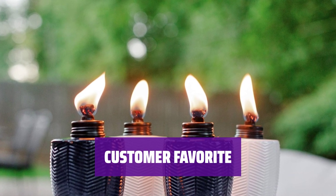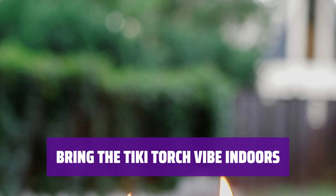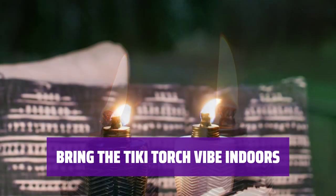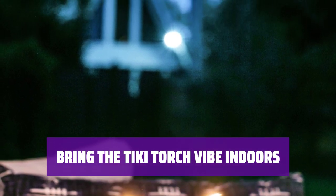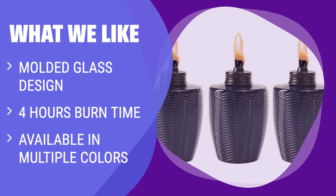Bring the warmth and ambience of a Tiki torch without the need for a pole-mounted model. Whether you group them together for a dramatic effect or scatter them around your space as decorative accents, these tabletop torches offer endless styling possibilities. Choose from blue, navy, or ecru to suit your decor. What we like: These torches are made of molded glass with a subtle herringbone pattern, perfect for decorative accents. With a 4-hour burn time and a variety of colors to choose from, these torches are ideal for adding a tropical touch to your space.